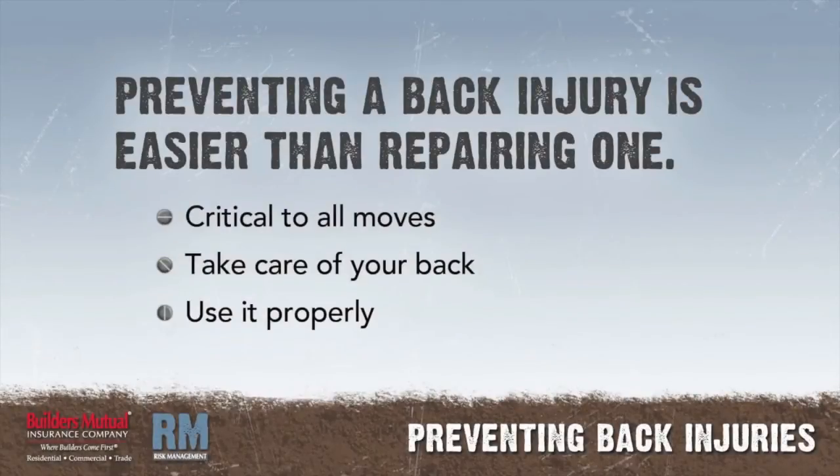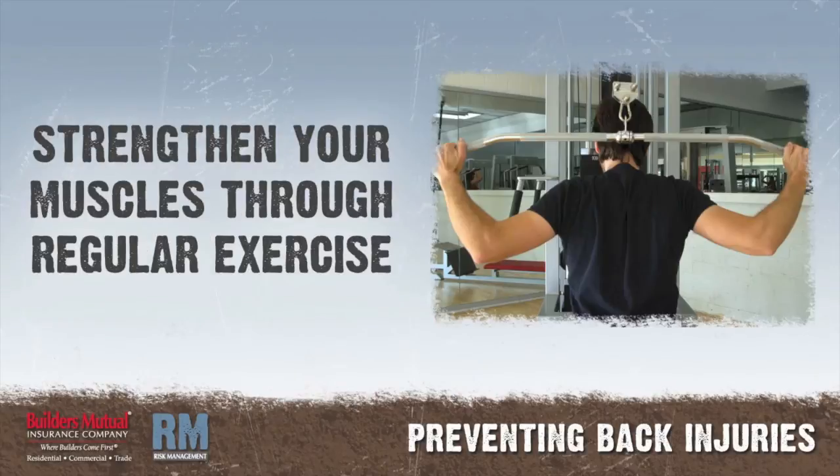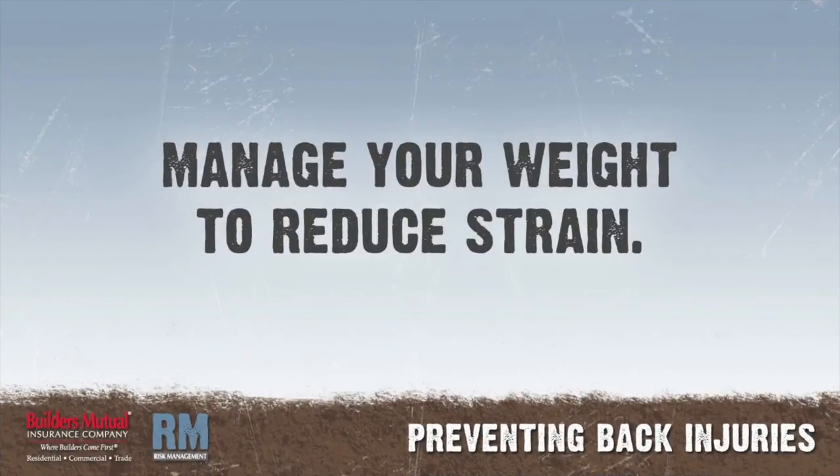Preventing a back injury is much easier than repairing one. Because your back is critical to almost every move you make, it's important to take care of it. Most back pain arises from using your back improperly. Exercise: strengthen your back and stomach muscles through regular exercise. Manage your weight to reduce strain on your back and stomach muscles. Your doctor can provide a list of exercises and recommend a responsible diet.